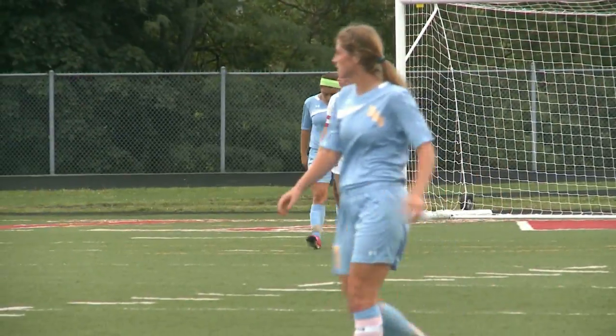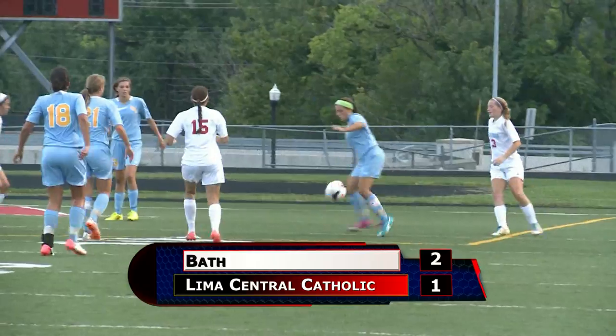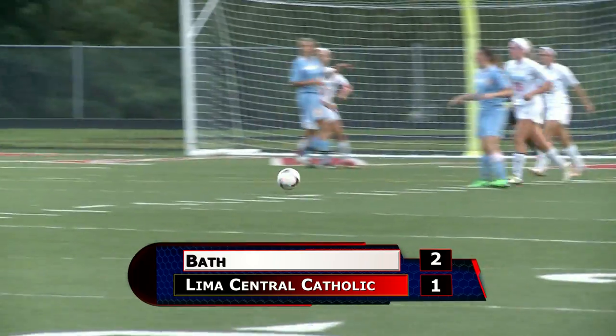But Bath would come back and take this one 2-1. Goals from Sarah Blazeman and Elena Beible — they each scored one. The LCC goal came from Liz Tafflinger.